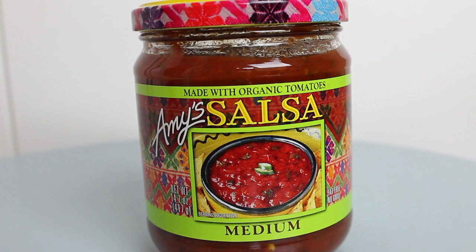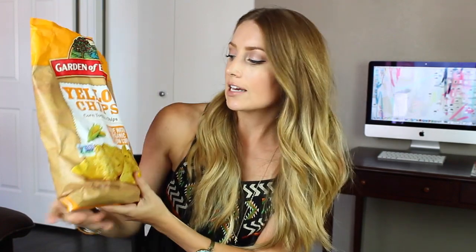I buy this salsa in bulk because Andrew and I love it so much. It's by Amy's, it's their medium salsa, and we just go through it so fast. Chips and salsa is like our favorite thing ever. I like it because it's made with such pure ingredients — there aren't many ingredients in here and it tastes delicious. I got four of these this time. And these are the chips I buy — they're the yellow corn chips by Garden of Eatin', made with organic yellow corn. These are gluten-free too, and I find it easy to order online.